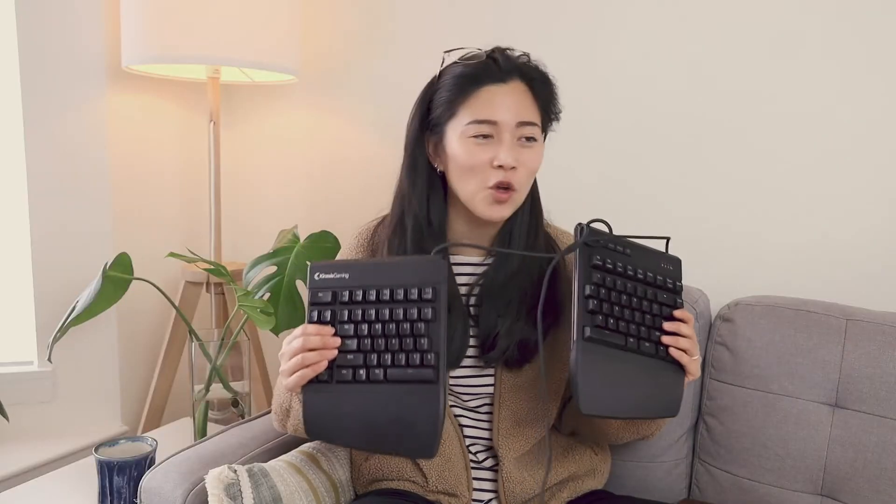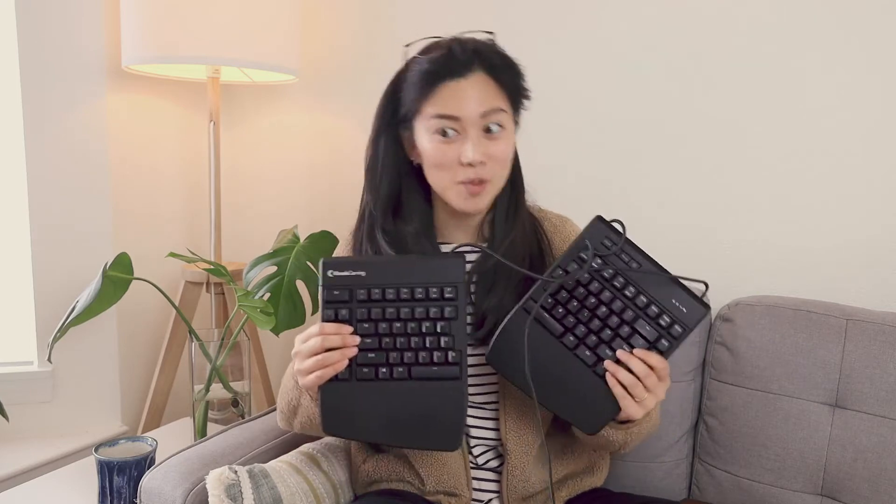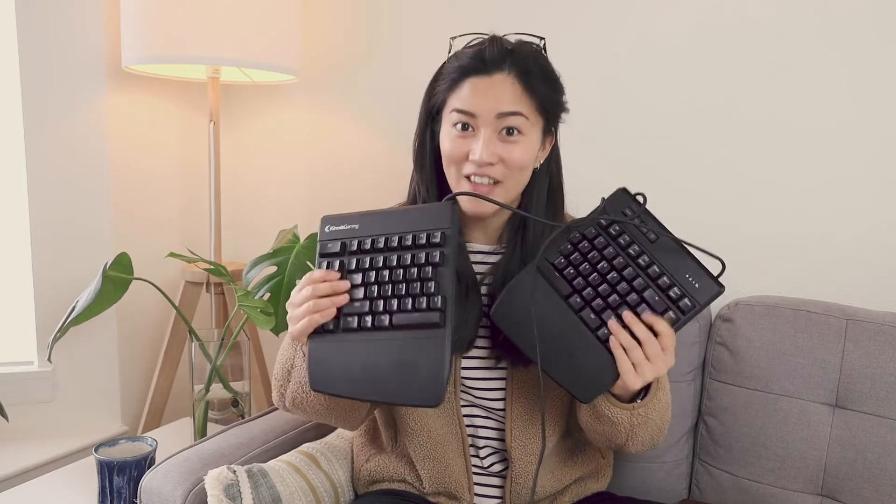When I was at Netflix, because this thing was so clacky, my coworkers all thought I was like flexing my typing speed and smashing my keyboard, when in fact I was just typing normally — it's just really loud.